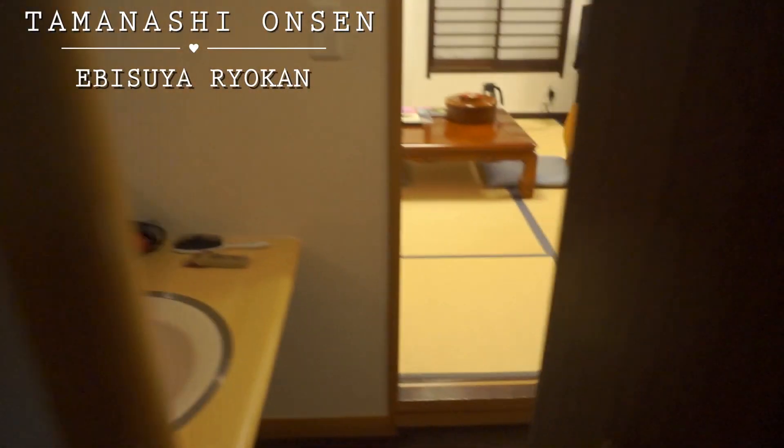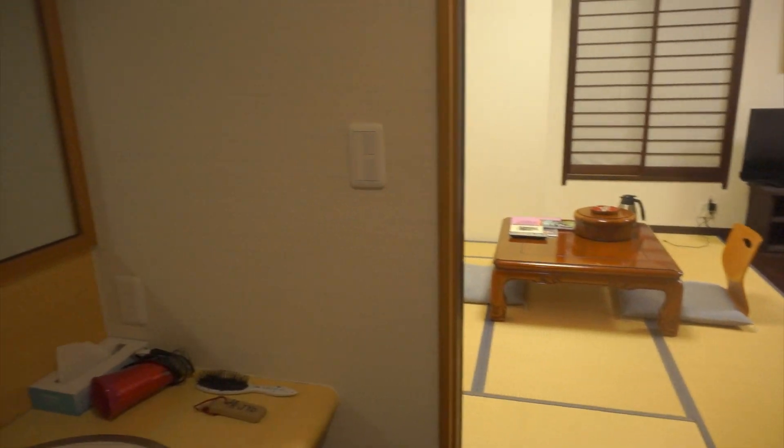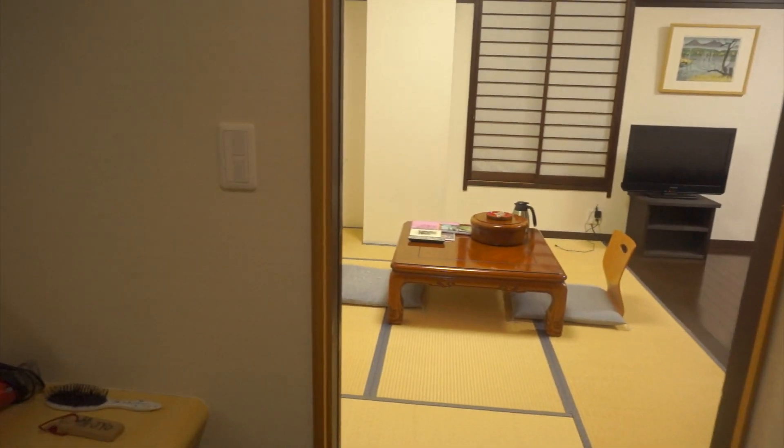I'm going to give you guys a tour of my hotel room, which is really freaking awesome. This is actually my first time staying in a ryokan, or a traditional Japanese-style hotel, but I'm so impressed with it.